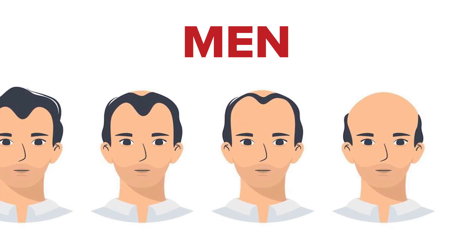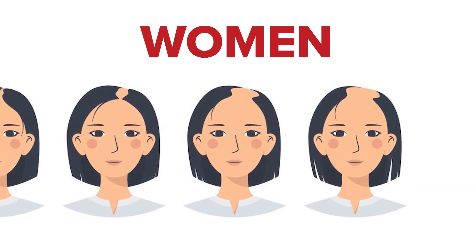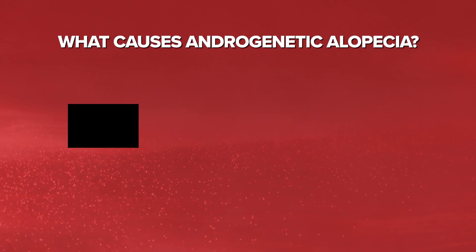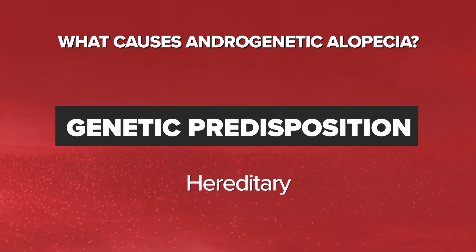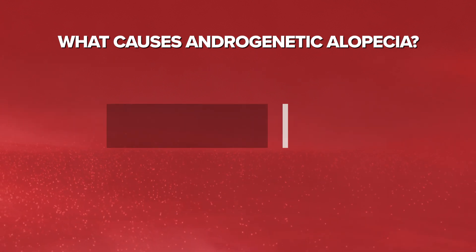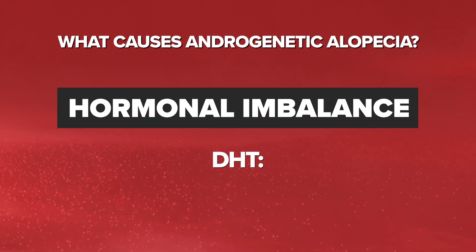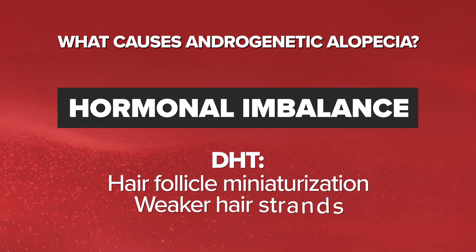On the other hand, women usually experience all-over hair thinning throughout the scalp, maintaining the front hairline. So what causes androgenetic alopecia? Genetic predisposition plays a significant role, as the condition is hereditary and can be passed down through family genes. Another top cause is hormonal imbalances, specifically DHT, that contributes to hair follicle miniaturization, leading to weaker hair strands.